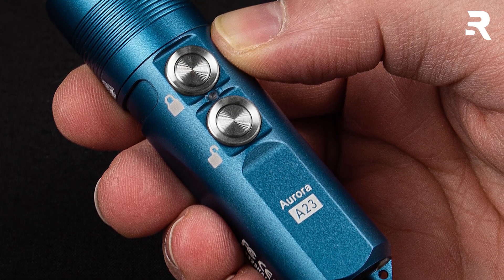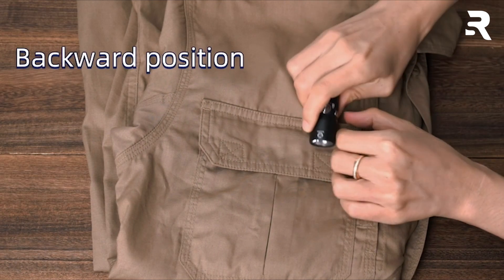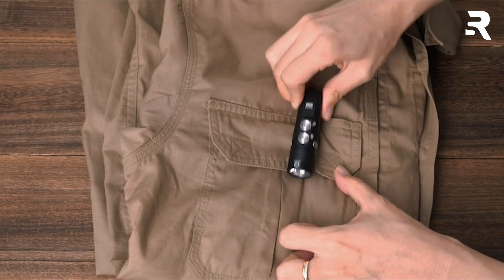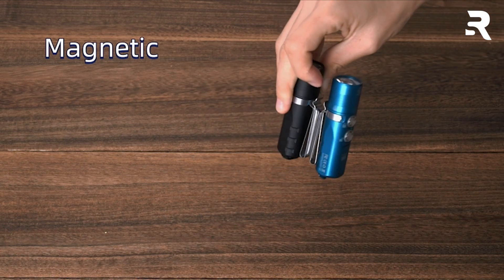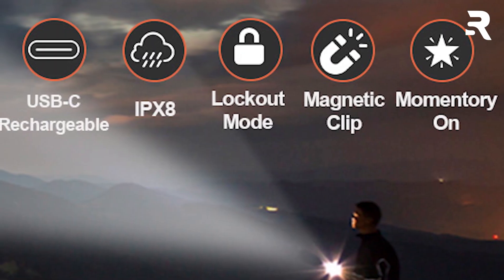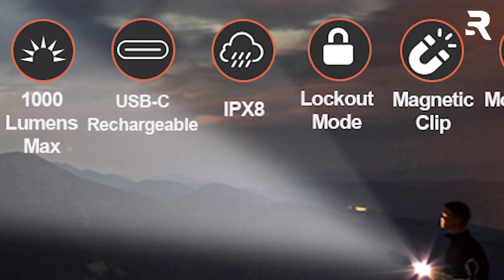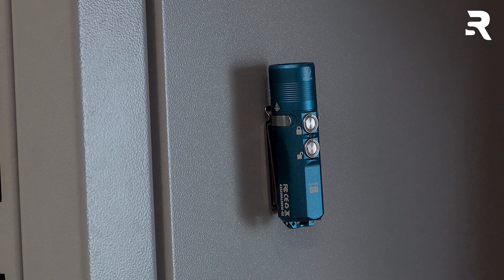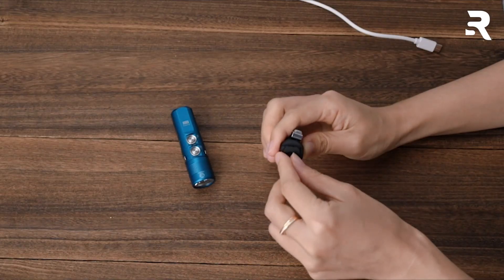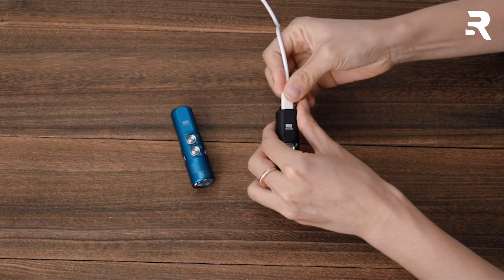Whether it's for everyday carry, camping adventures, or emergencies, the A23 Gen 2 is equipped to handle it all. Attach it securely with its deep S-clip or magnetic feature for hands-free convenience. Customers rave about its brightness, quality, and compact design, praising its long-lasting rechargeable battery and impressive performance. Get your hands on the Rovivon A23 Gen 2 Pocket Flashlight today and light up your world with confidence.